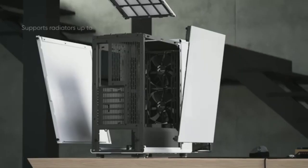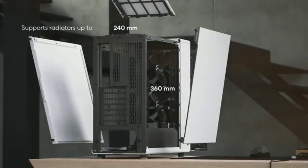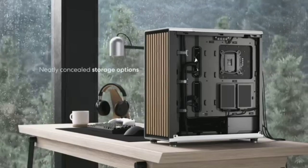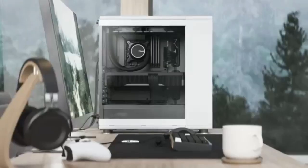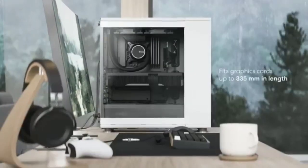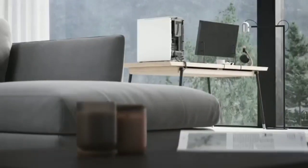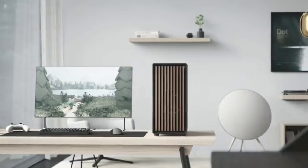If you don't like the case's looks, then the Meshify 2 Compact is probably a better option for you. But if you're after a case that matches the pretty furniture in your living room, has lots of room for storage, and won't break the bank at $130, nothing else comes close to the North.